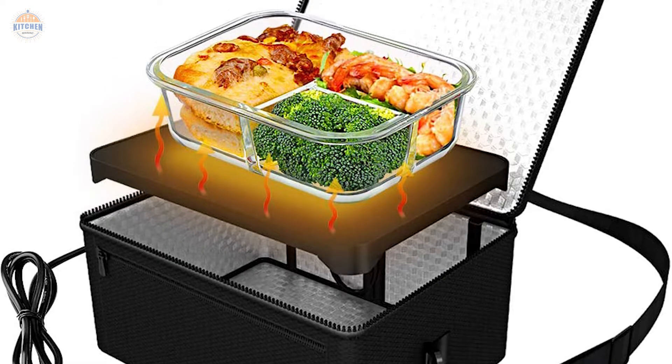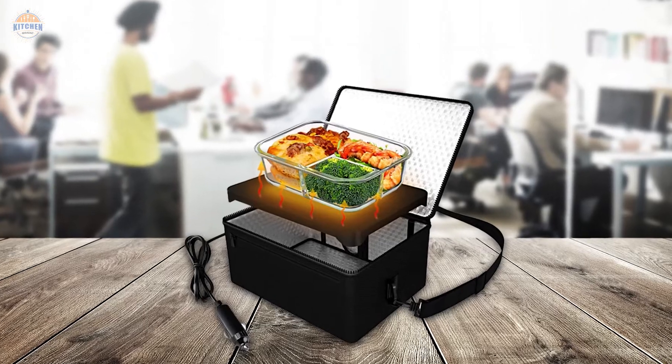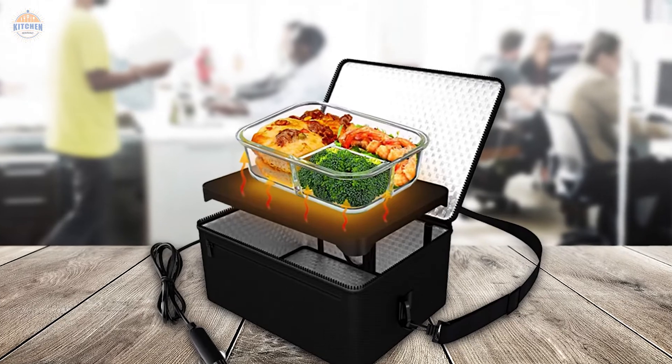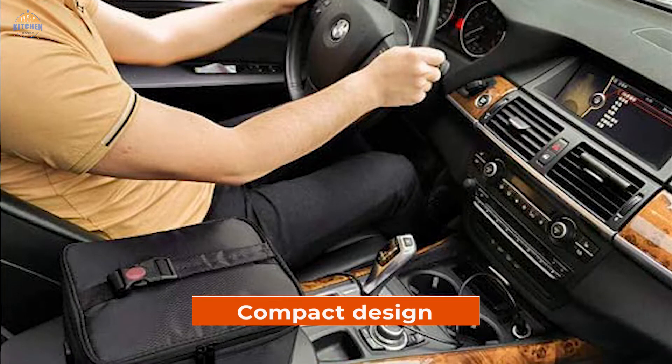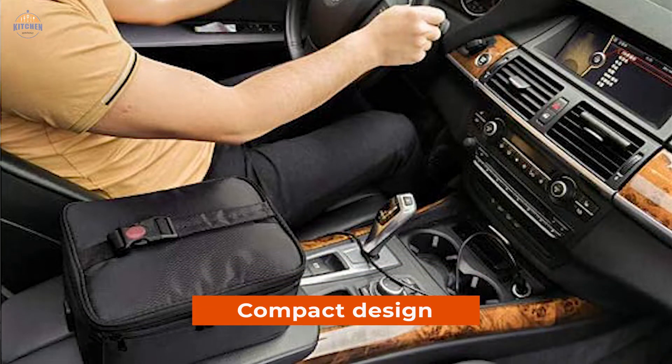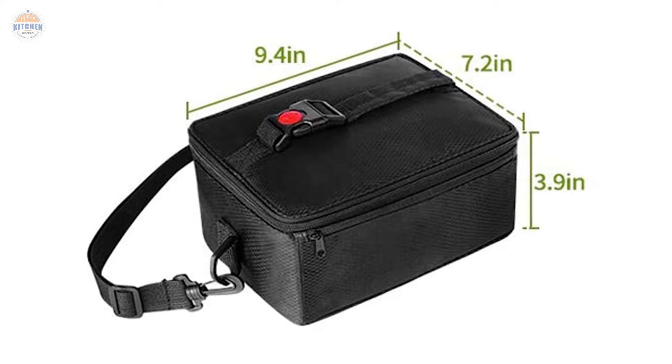Even frozen meals can be handled well. You'll love how quickly this little oven reheats your favorite leftovers. And because it cooks slowly at around one hour per dish, frozen foods may take longer. There's plenty of room left over for another meal later. The compact design makes it great for road trips and work trips alike. Plus, its black color helps it camouflage while you're out and about.